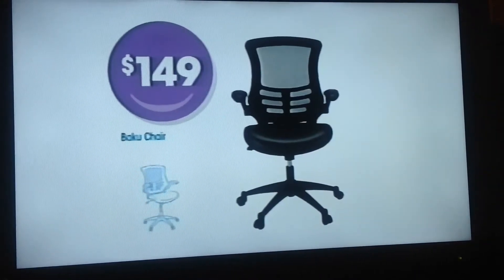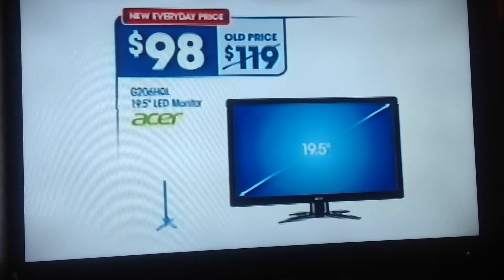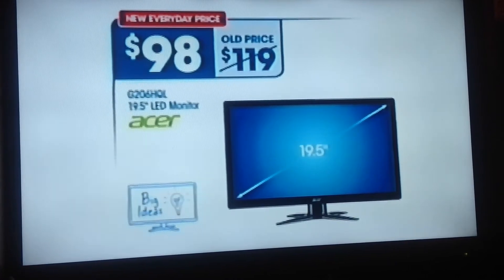Or this comfortable executive chair with mesh back and flip back arms, only $149. And upgrade your screen with this super slim Acer 19.5 inch LED monitor, a low $98.